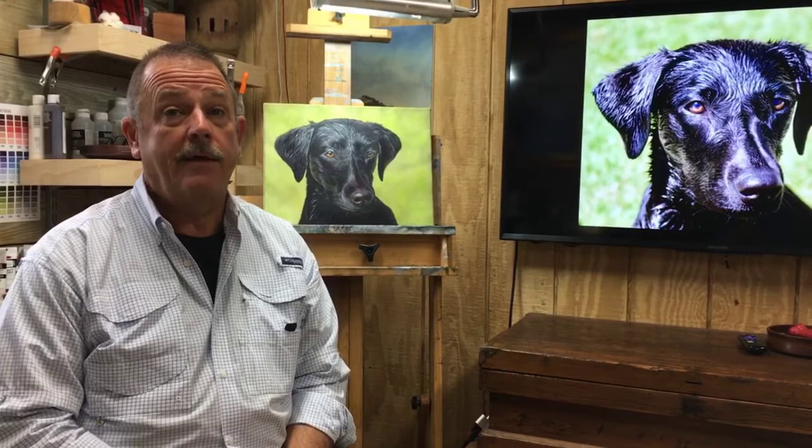I also have done a series of topographical maps where I actually paint icons on topographical maps. And the place I'm most passionate about is my wildlife painting.